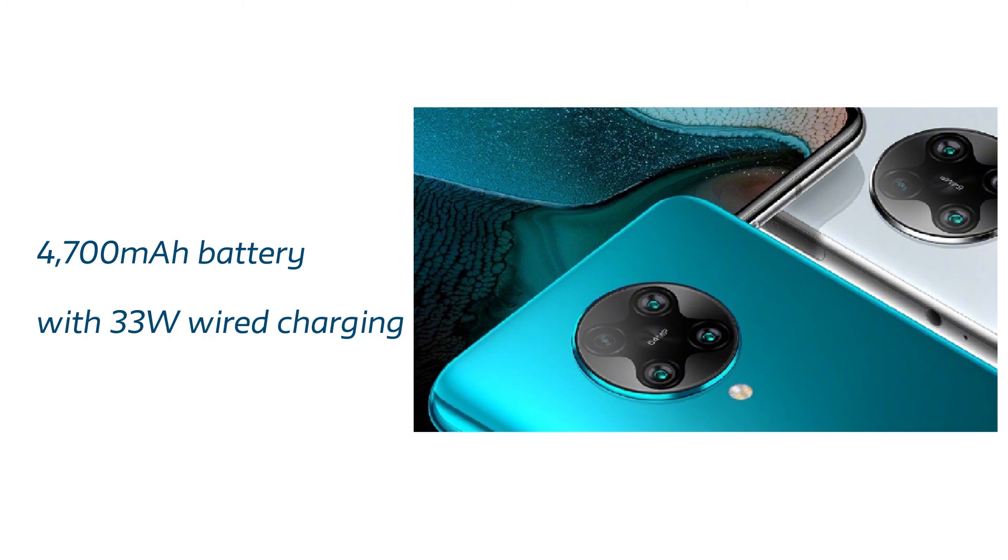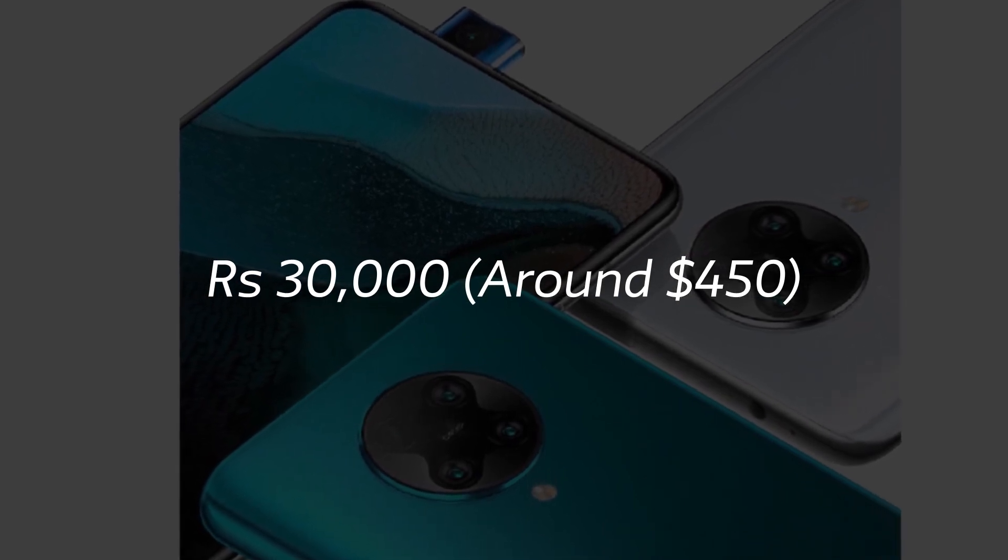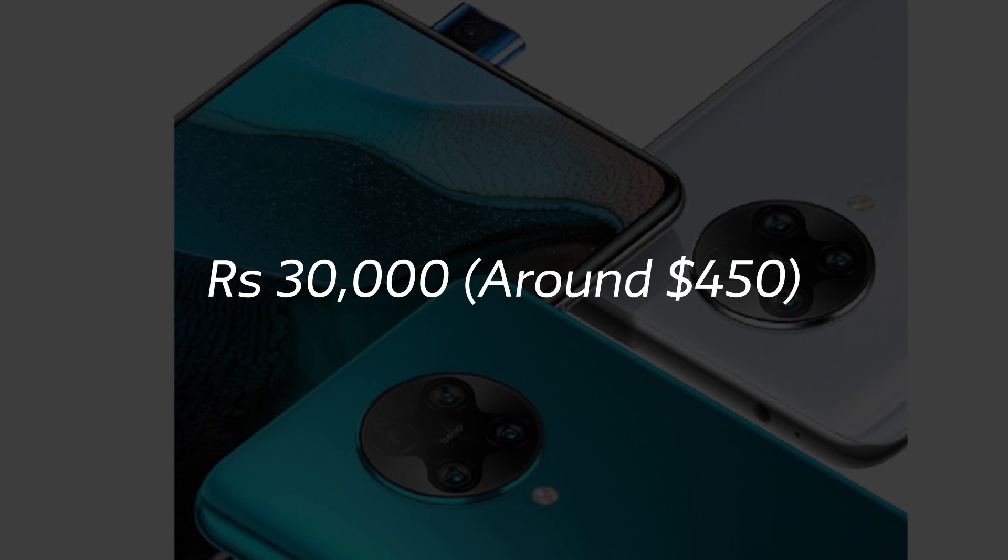Let me know in the comments what you think about this device. The pricing is going to be around 30,000 rupees and this device is going to compete with the OnePlus 8, which is also coming later this year. The Snapdragon 865 processor in this price range is a pretty good deal.